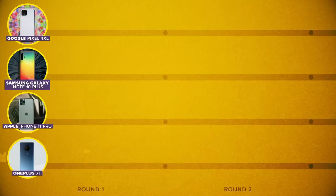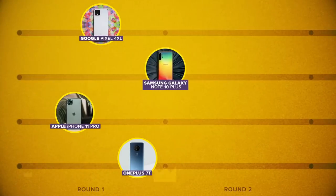The winner of this round is the Galaxy Note 10 Plus, with the OnePlus 7T right behind.